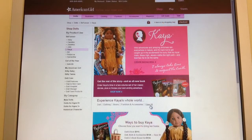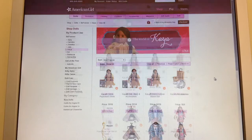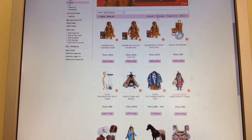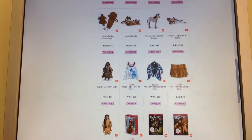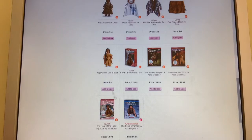Here is Kaya. They honestly didn't change very many things for Kaya — they have her same meet outfit, and then this is just a special edition dress, but everything else is the same for her. And then they also have her outfit for modern girls and the Be Forever stories.